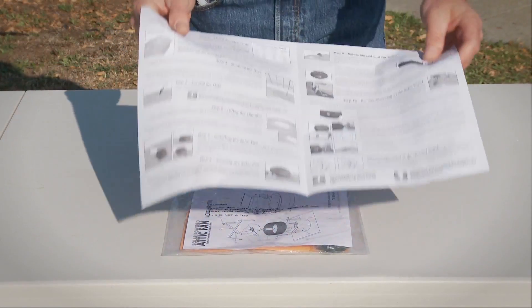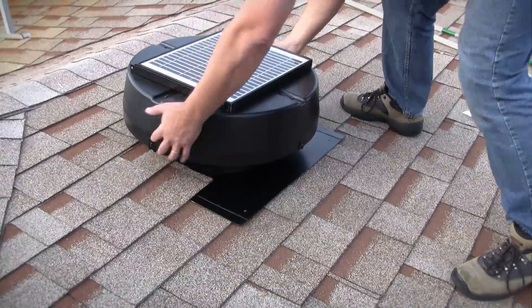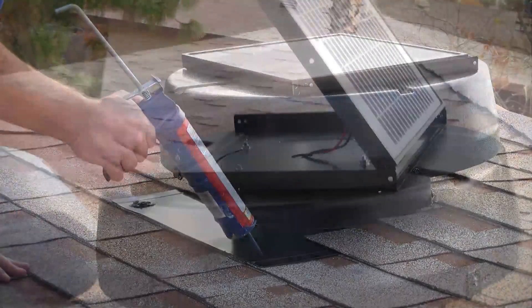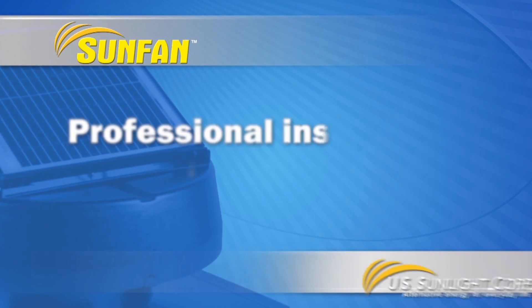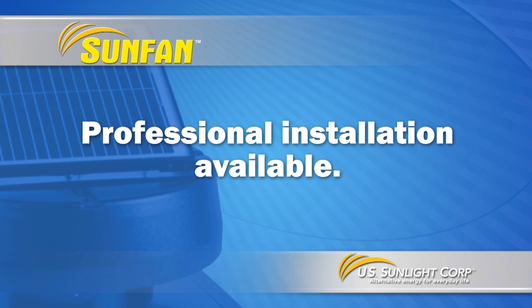Installation is easy with the help of our detailed instruction manuals and online instructional videos. Our friendly staff can answer your technical questions and help you through the installation process, or we can refer you to a certified installer in your area.